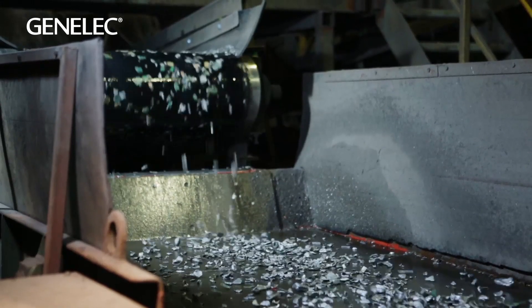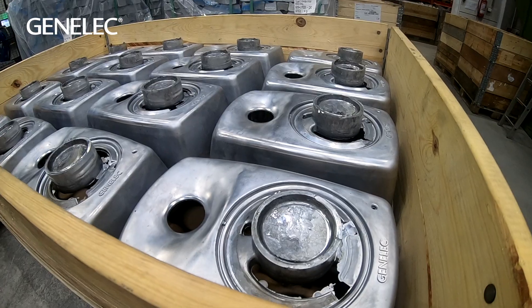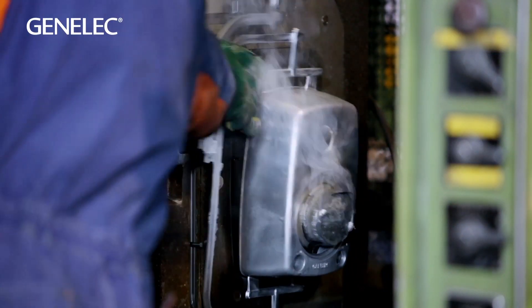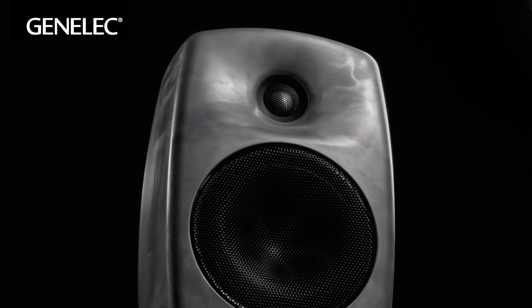We have been using recycled aluminum for decades — recycled aluminum cabinets — and we all wonder what they were before they became our speakers. We even offer raw versions with no paint or lacquer.